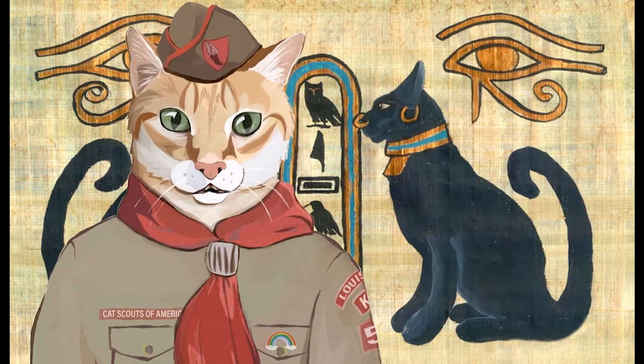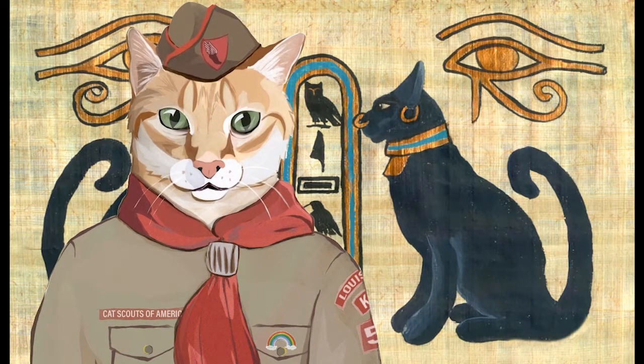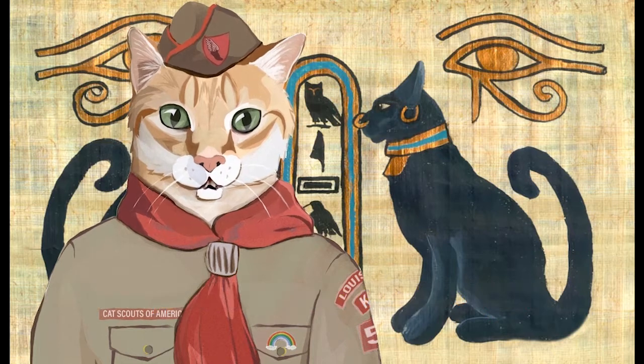It's a way to learn about and understand the history of the feline species, mostly going back before the history books were written. Archaeologists are like puzzle solvers — they dig up prehistoric evidence of how cats lived in the past and assemble it into an understandable picture of our distant ancestors.